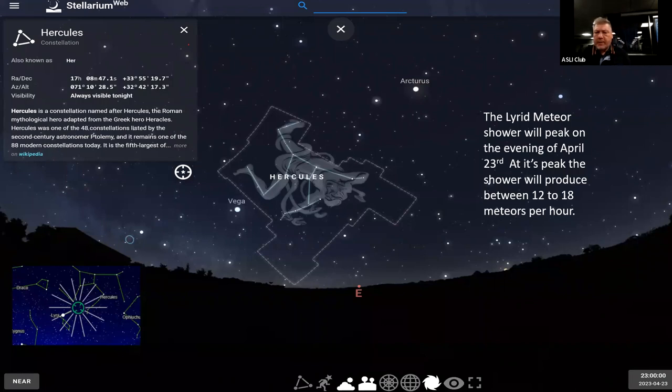The Lyrids meteor shower runs from around April 16th with a peak on the 23rd producing about 12 to 18 meteors per hour. You'll be looking for the radiant point in the constellation Hercules. Over this period there will be a chance to see Lyrid meteors whenever the radiant point is above the horizon, with the number of visible meteors increasing the higher the radiant point gets in the sky. This shot from inthesky.org outlines what the radiant point would look like.